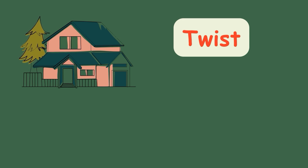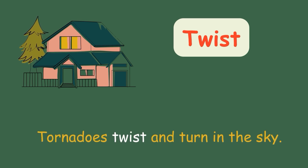Twist. Tornadoes twist and turn in the sky.